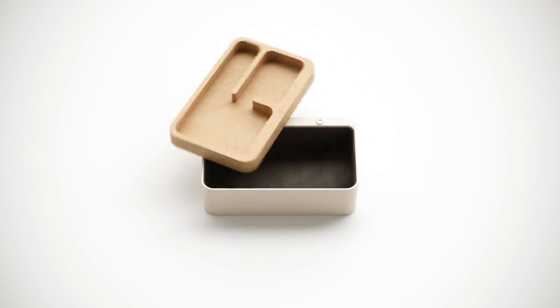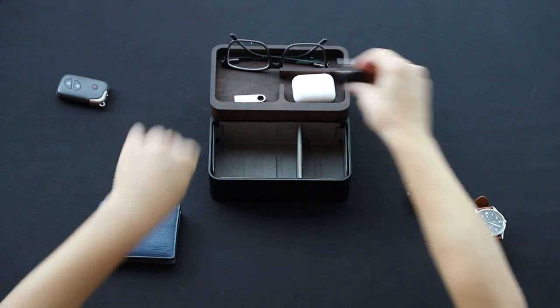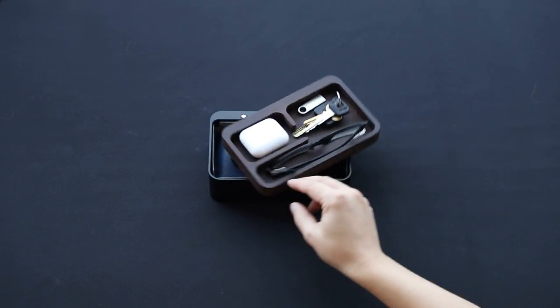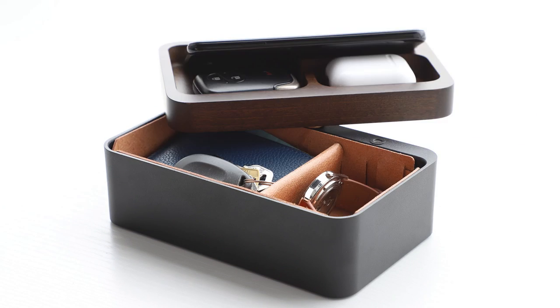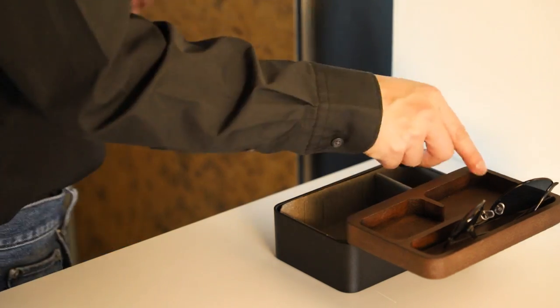This is Revolve Tradebox, the most effortless organizer for everyday carry objects. From your keys, wallet, watches, earphones — it allows you to slide open and reach in the stuff you need in one motion. So you can head out with style and at ease.